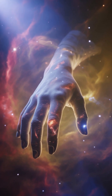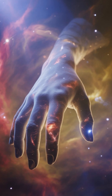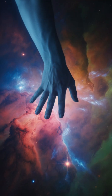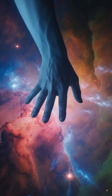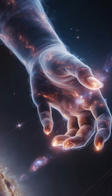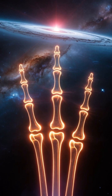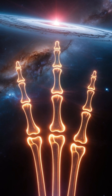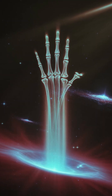Imagine looking deep into space and seeing what looks like a giant hand reaching across the universe. That's not a work of science fiction. It's a real nebula captured by NASA and scientists call it the hand of God. When this image was first revealed, it stunned astronomers and the public alike. A massive structure glowing like a skeletal hand stretching out into the darkness.